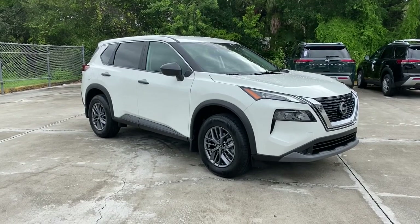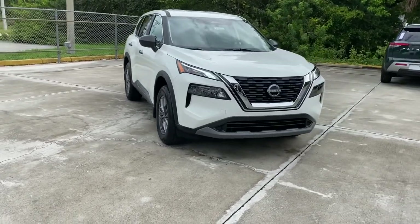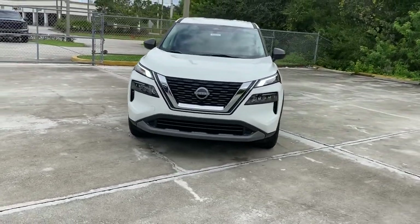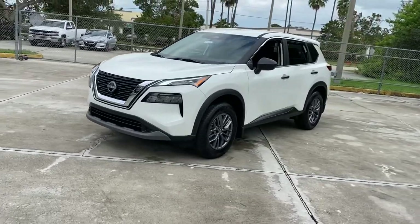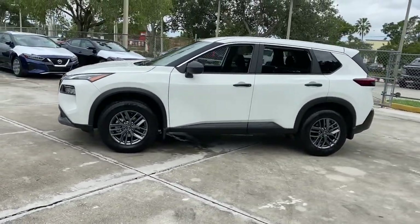You will be amazed by this 2023 Nissan Rogue. Start planning your family road trips in this comfortable, well-equipped Rogue. This clever crossover offers plenty of space and thoughtful creature comforts to keep your crew relaxed and eager for adventure.